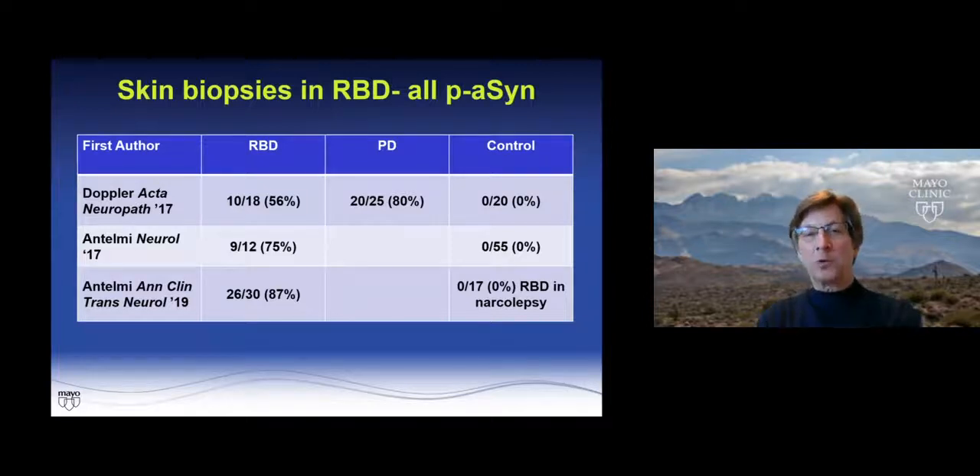It would be very important, if possible, to use biopsies for prodromal Parkinsonism or prodromal DLB. The best group to study that is the RBD population. Skin data looking at RBD shows 56% to 87% sensitivity, and 80% sensitivity in PD. What was really nice was perfect specificity. One study by Antelmy's group used idiopathic RBD cases — 26 out of 30 — and RBD in patients with narcolepsy as the control group, none of whom were positive.